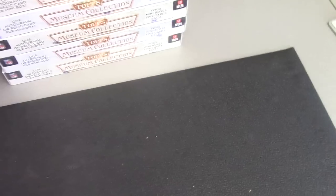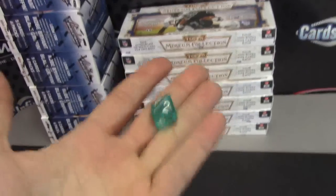All right, gonna start the break today. Mike, you're up first man — you're gonna try a museum collection football one to seven. Here we go, box number four.